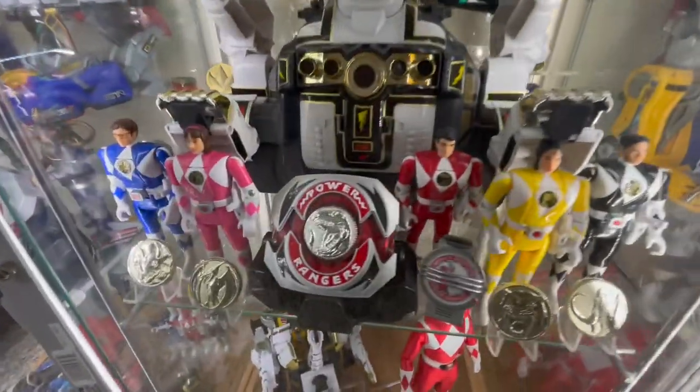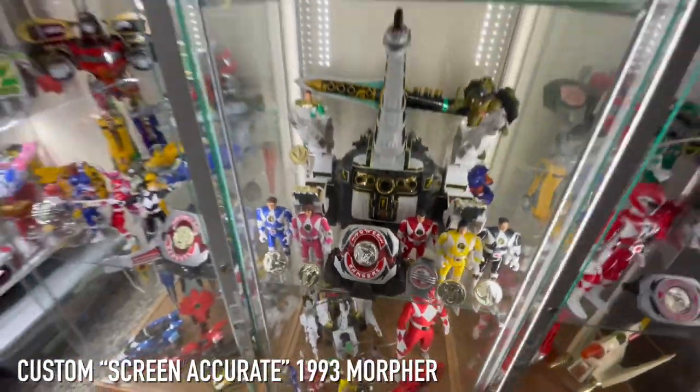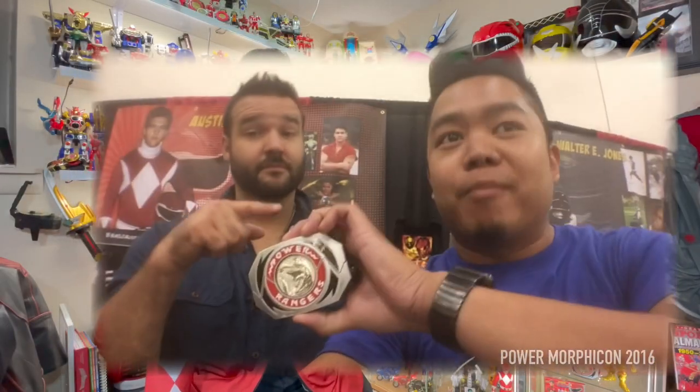And this morpher in particular is my original Power Morpher — the one I had as a kid growing up. I would bring this with me everywhere as a kid, because you never know when you have to morph. And I brought it with me to Power Morphicon, and I met Austin St. John himself.